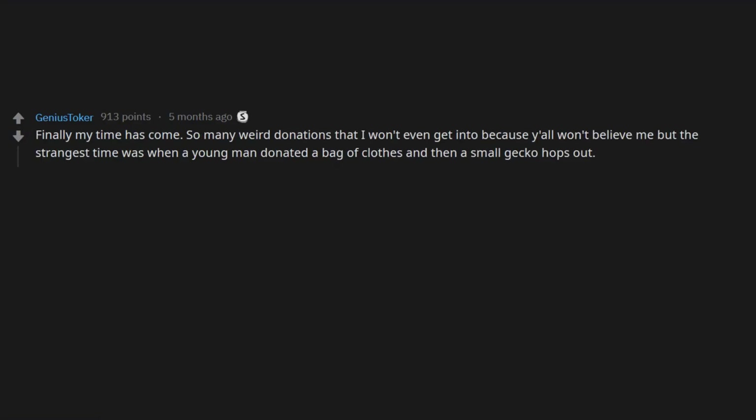Tampons — new and used. And a camel hair coat with $750 in one of the pockets. We knew who donated it so we gave it right back. The strangest time was when a young man donated a bag of clothes and then a small gecko hops out. We were honestly all lost at what to do about the little guy.